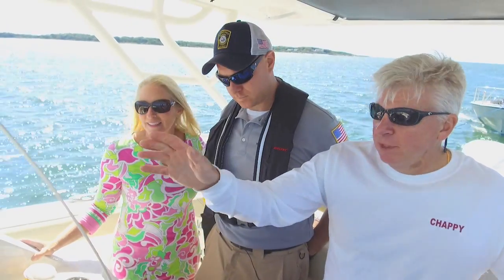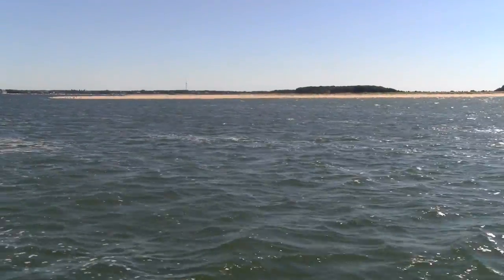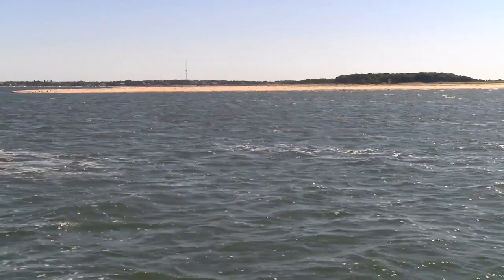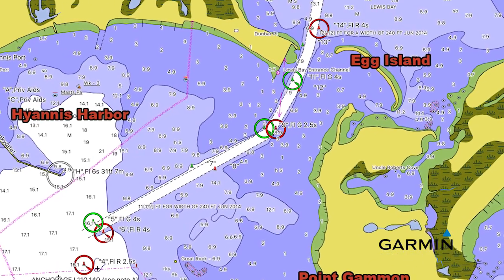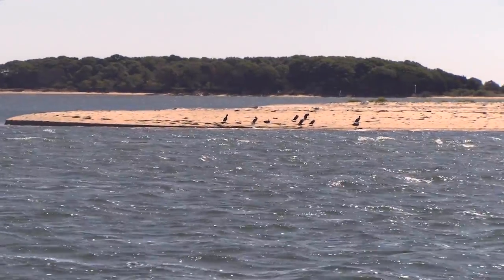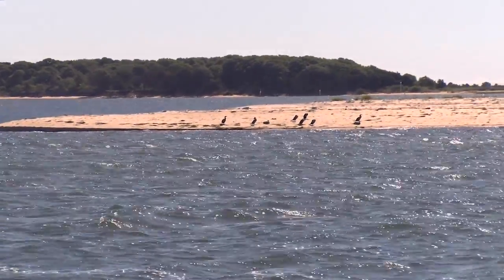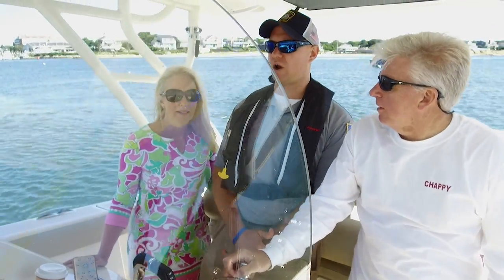Right now we're entering Lewis Bay. And what do we have on our starboard side? On our starboard side is Egg Island — it's an anchorage area where some boats also beach up to go to the beach. Nice and protected on the inside of Egg Island.